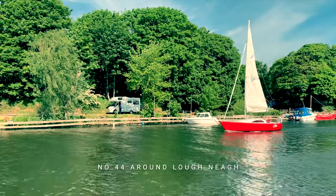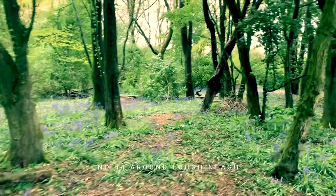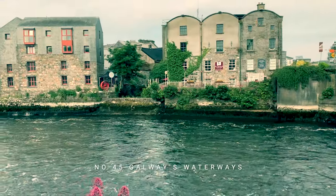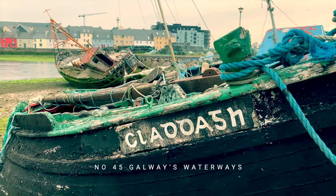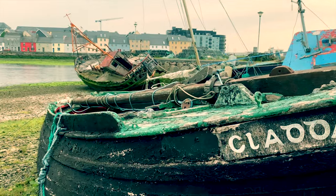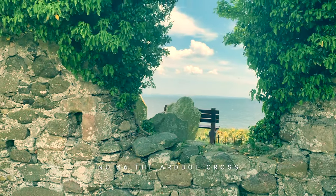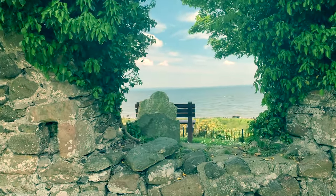Film number 44 takes a trip around the expansive Lough Neagh. Galway's waterways — I call it the Venice of Ireland — are showcased in all their glory in film 45. And film 46 visits the site of the Ardboe Cross, one of Ireland's most significant pieces of Celtic archaeology.